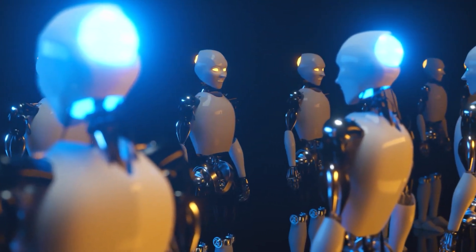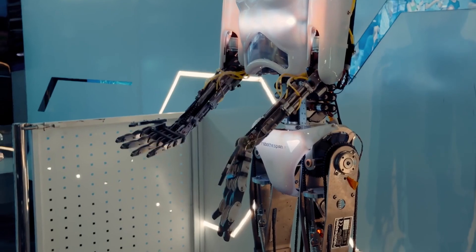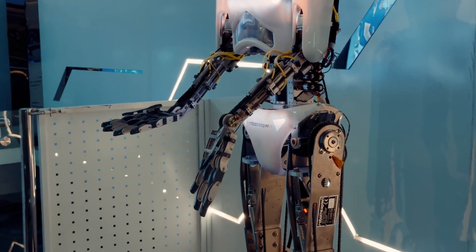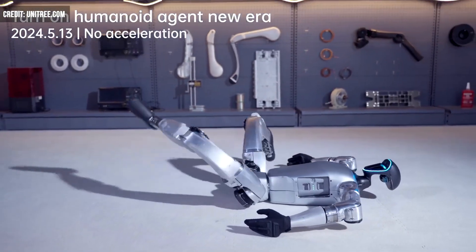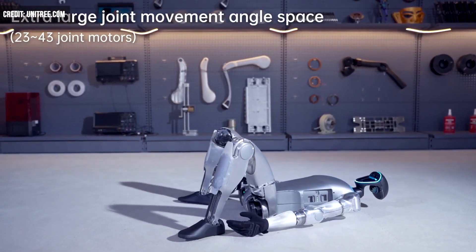As humanoid robots become more adept at accomplishing actual human-like tasks, it stands to reason that we see some strange and unique capabilities emerge. Take the latest from Unitree Robotics, a Chinese company that has unveiled new footage of its constantly evolving G1 bot.